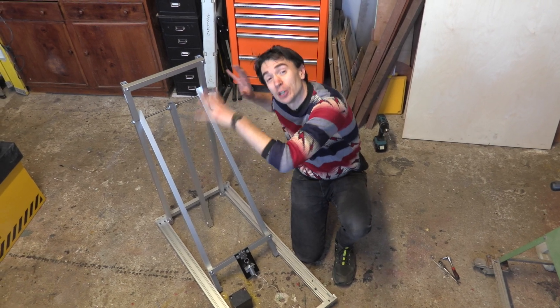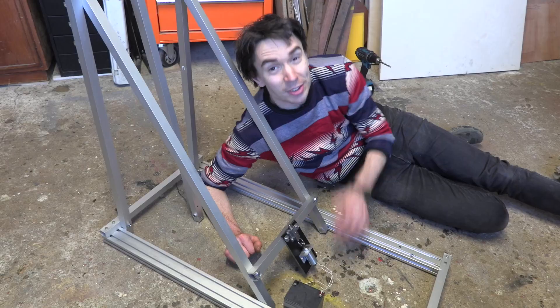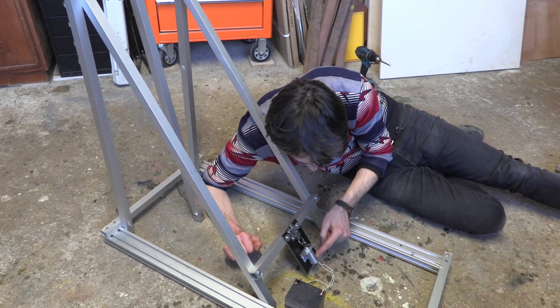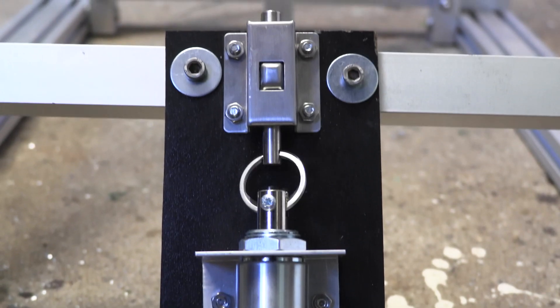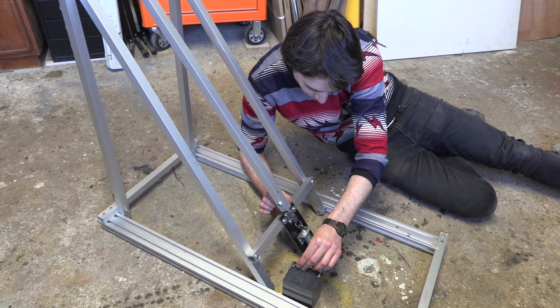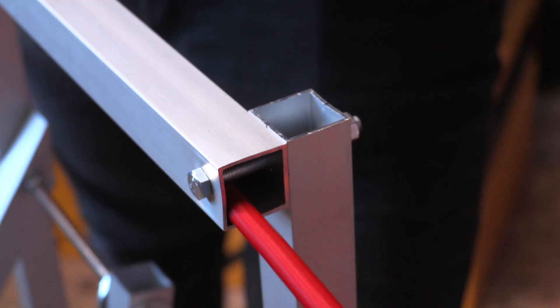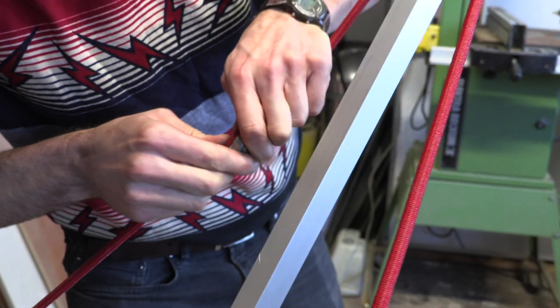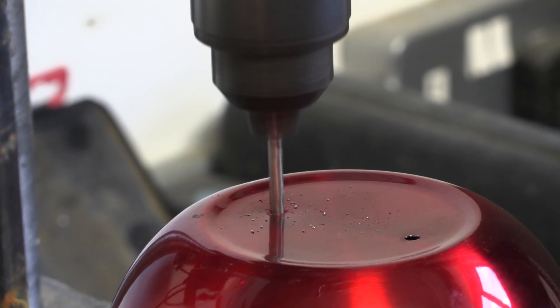So we've built an aluminium frame for Lucas' catapult and we've also built this little automatic trigger mechanism. We've made our trigger mechanism out of this little solenoid which pulls on this little sprung catch, so we can use it to release the arm of our catapult.